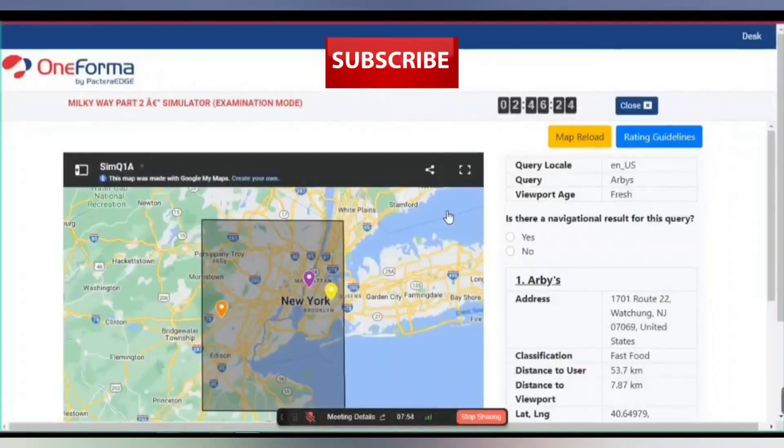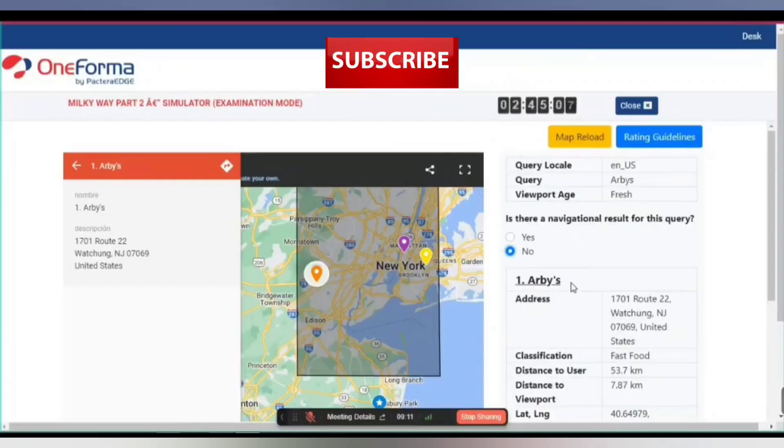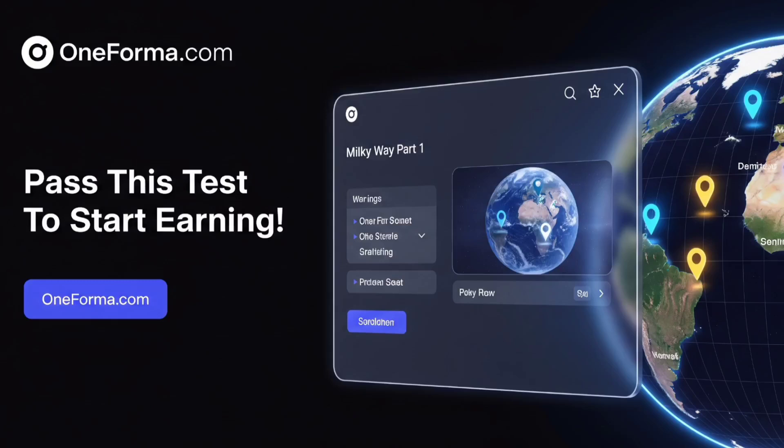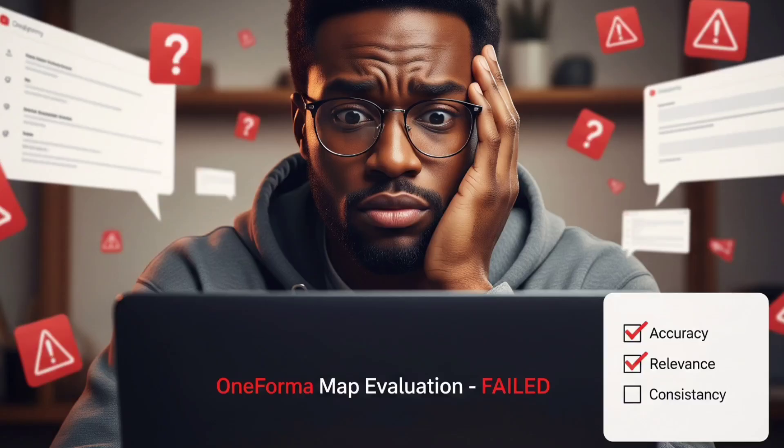Welcome to this complete guide on Oneforma's Milky Way Part 1 Maps Evaluation Exam. If you're here, chances are you just signed up or were invited to the Oneforma Internet Judging Project and you're looking for help on how to pass the Milky Way Part 1 test. Well, you're in the right place. In this video, we're going to walk through everything you need to know to pass the exam, understand the maps evaluation criteria, avoid disqualification, and become a successful rater on Oneforma Scientific.